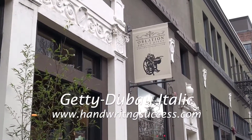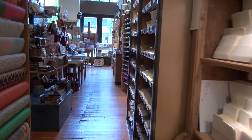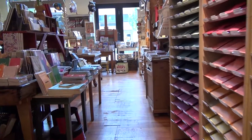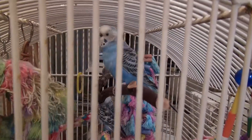I'm Hinga DuVay and I'm here at Oblation Papers, a wonderful store in Northwest Portland. They've got all kinds of things — pens and papers — and they also have my new book, which is Getty DuVay Italic Calligraphy for School and Home. This is a great store.